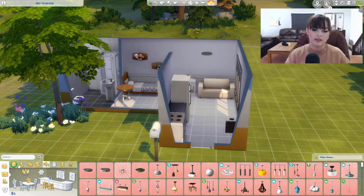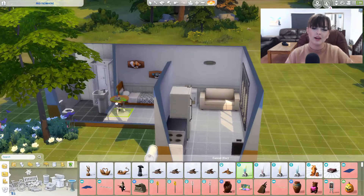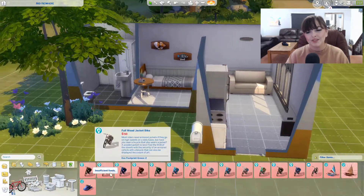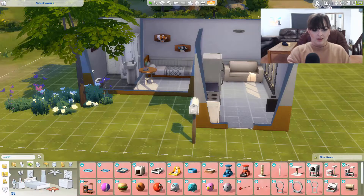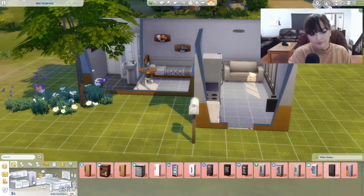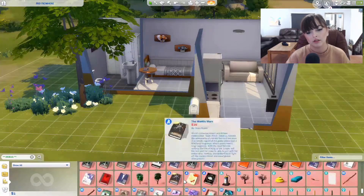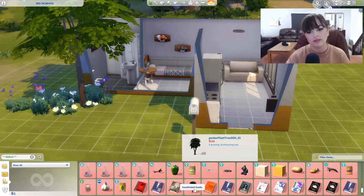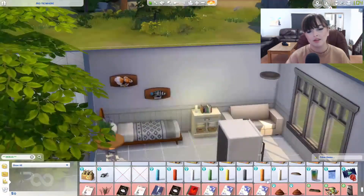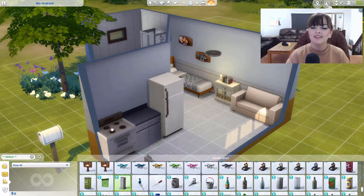These are the only decent flowers you can get for free — everything else is just crazy shapes. I think I ended up using those Strangerville pack flowers twice — like no, I'm not going to use those. I ended up clicking through a load of random things and found the candles from the eco living pack. I was really happy I found them because they just added a little bit of something that wasn't there before.